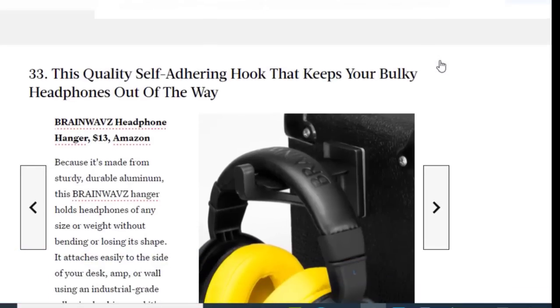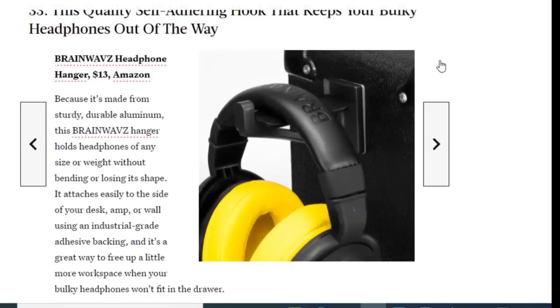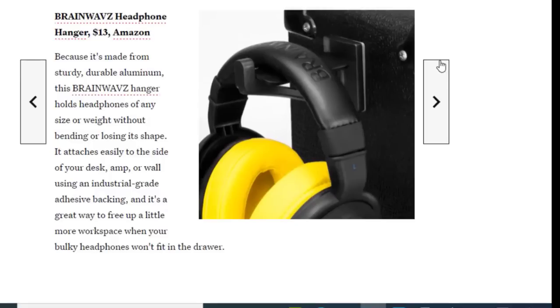Next we have a self-adhering hook that keeps your bulky headphones out of the way, available on Amazon for just $13. Made from sturdy, durable aluminum, this hanger holds headphones of any size or weight without bending or losing its shape. It attaches easily to the side of your desk or wall using an industrial-grade adhesive, and it's a great way to free up workspace when your bulky headphones won't fit in the drawer.